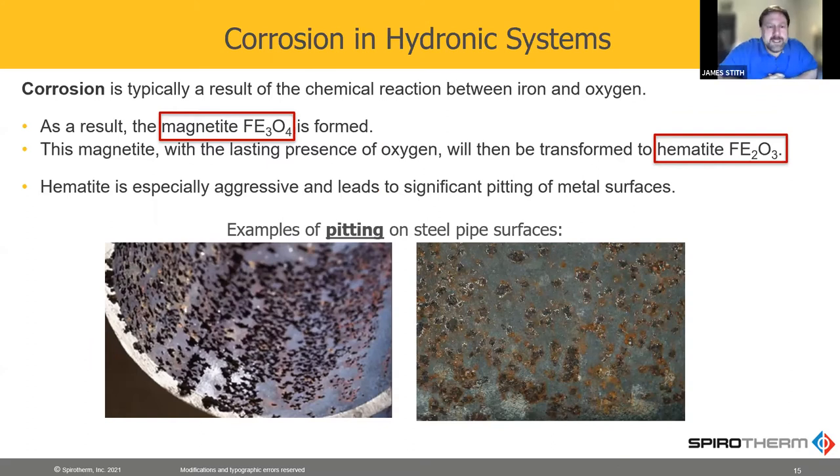Corrosion is generally a reaction between iron or other metals and oxygen — the oxygen in the air in the water. The first thing that forms is magnetite. That's not really all that bad, but if you continue to have oxygen in your system, that'll transform into hematite, and that's really aggressive. You can see the pictures of the pitting — the material that used to be in those empty pits is now dirt flowing through your system.